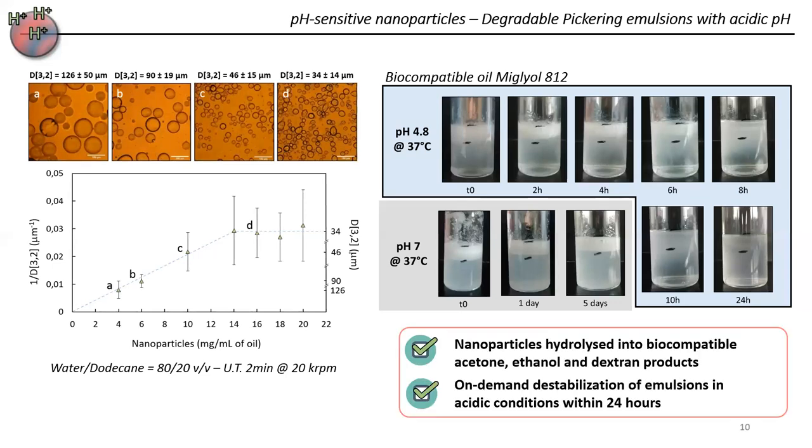This system is quite interesting because it is biocompatible, as the hydrolysis of the nanoparticles produces acetone, ethanol, and dextran. Within 24 hours, we are able to fully destabilize the emulsion.